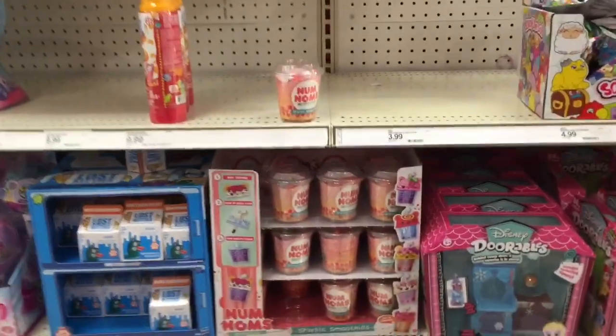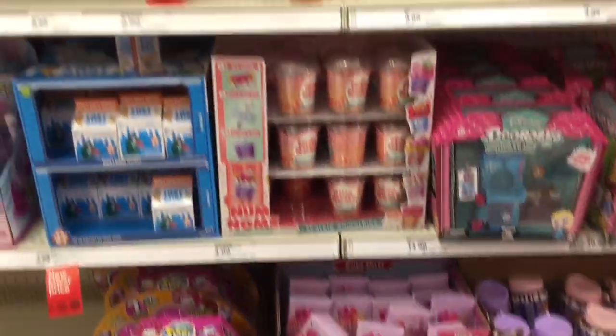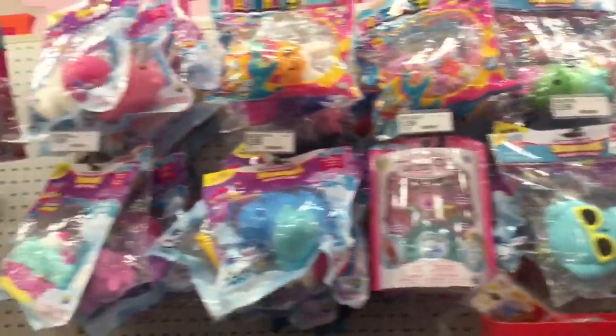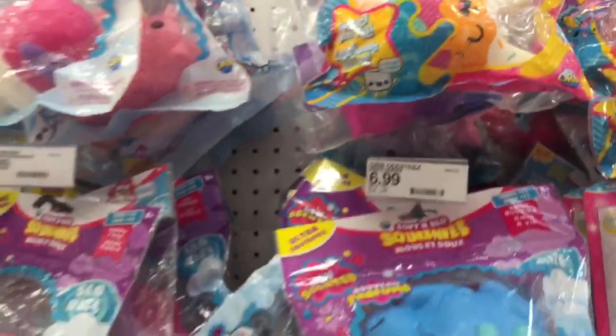Num Noms — they have some of these lip gloss ones and then some of these series which are cute. Then they have a ton of the soft and slow squishies — I like the design ones, look at how cute that bunny is up there.